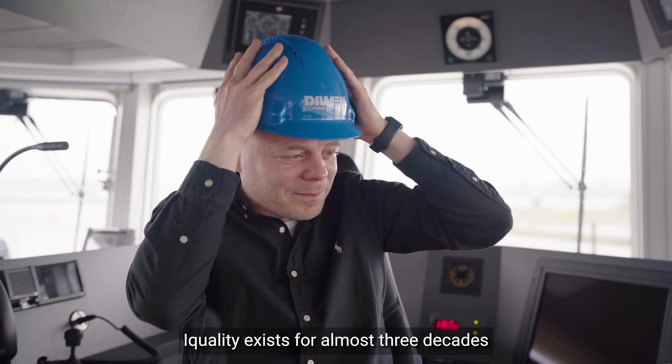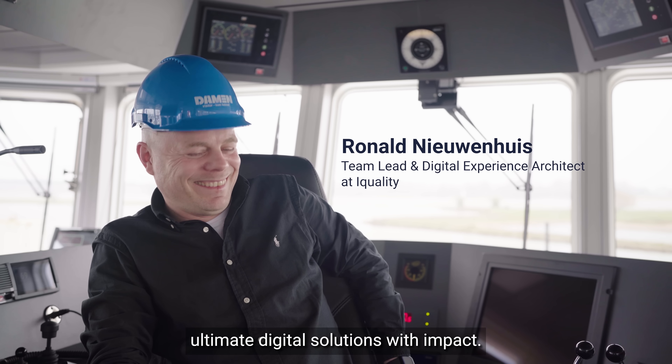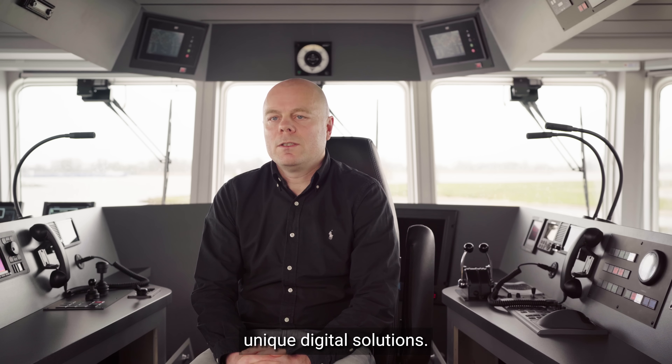iQuality exists for almost three decades and our goal is to deliver ultimate digital solutions with impact. With our teams, we design and develop powerful, unique digital solutions.